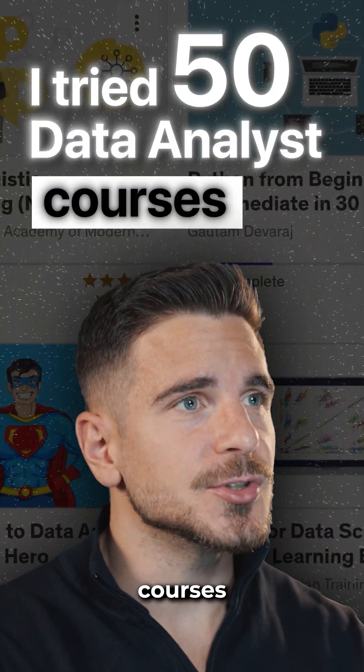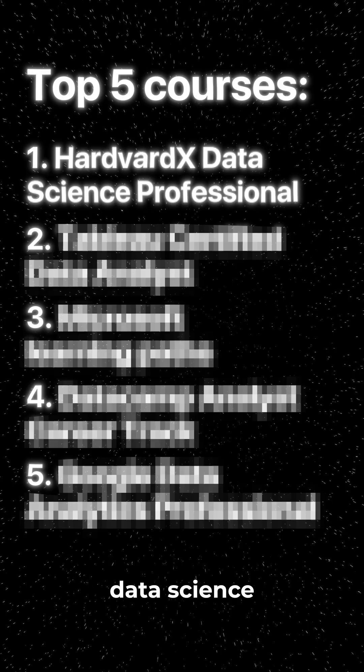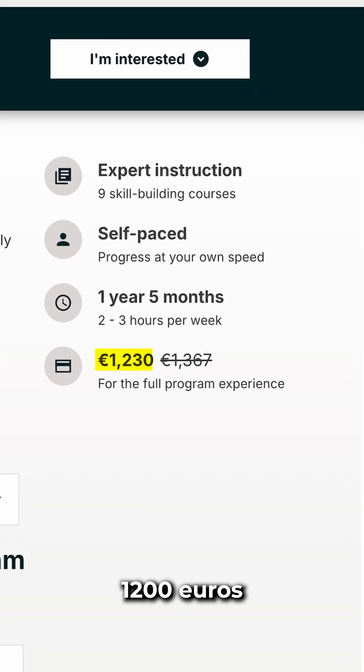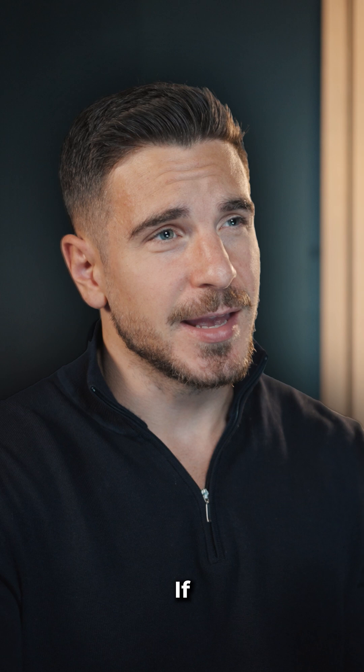I tried 50 data analyst courses and here are the top five I found. First on the list is Harvard's Data Science Professional — actual Harvard professors will teach you coding with R, statistics, and machine learning. The bad news is it costs around 1,200 euros to complete, but the good news is it's a highly respected credential.